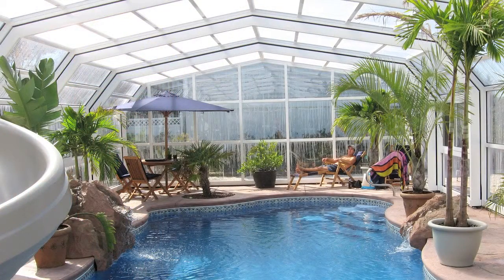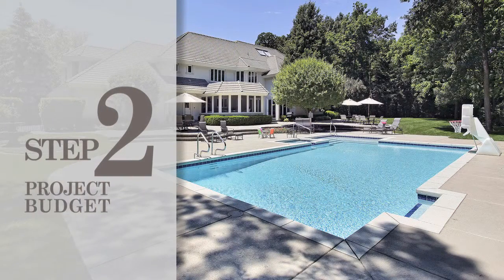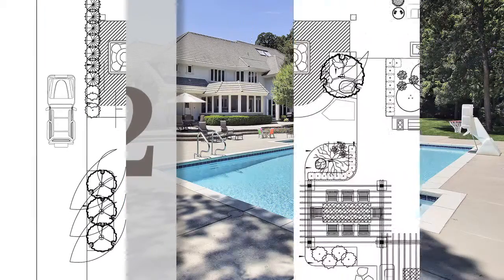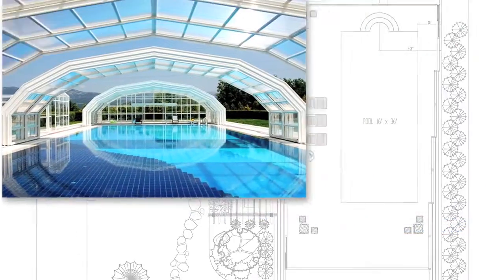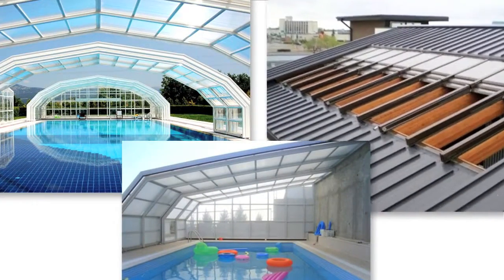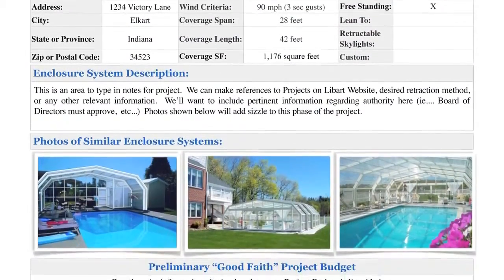If needed, Leibart can supply referrals to get you started. Step number two is to create your project budget. You'll provide photos of your existing pool or patio, or blueprints for your new project. Your Leibart project manager will help you select a model based on your design criteria and taste, and Leibart will develop a budget for your consideration.